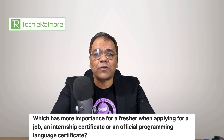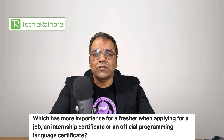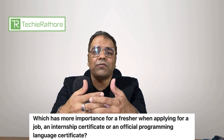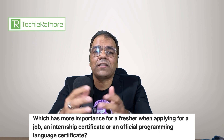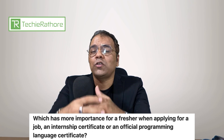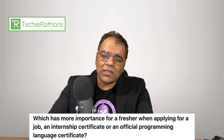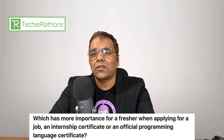The main thing important for a fresher is knowing well what they have learned in college or during their education. Even if you don't have any certificate — programming or internship — if you have mentioned on your resume that you know HTML or JavaScript programming, you should be able to explain what you know in a better way. If you have good communication skills, good logical skills, and are eager to learn new things, you will of course get a job as a fresher. But if you don't have these skills, then certificates are not going to help you.